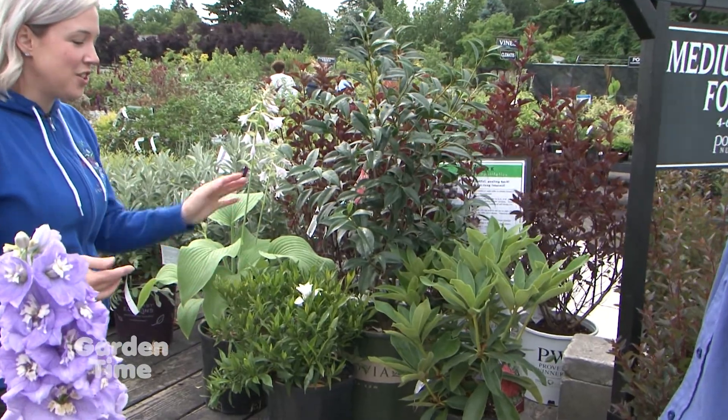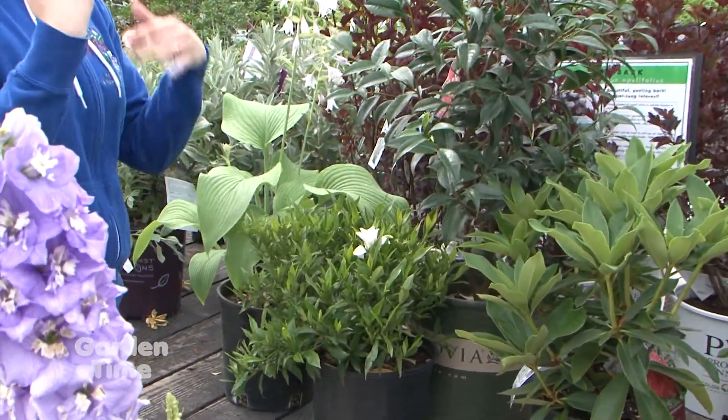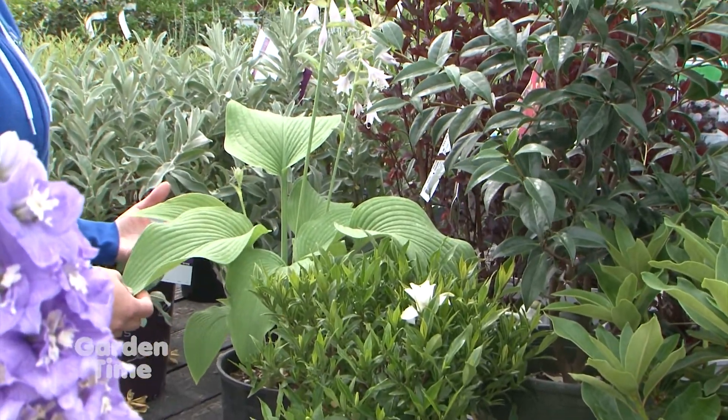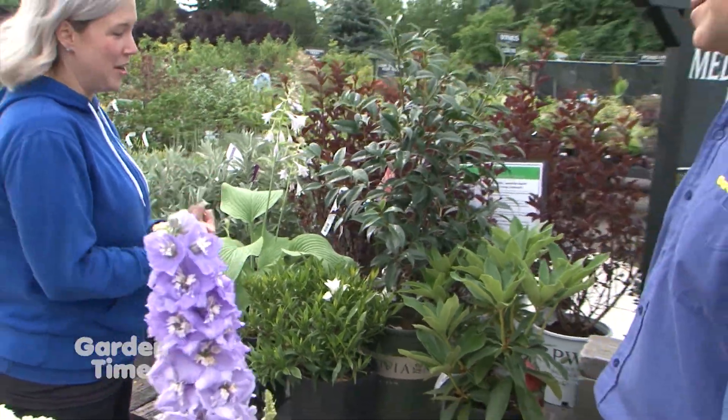Gardenias are wonderful around a patio because in the summer they're wafting their fragrance. Hostas are another great option for shade — they have big leaves that hold moisture and are apparently quite good for firescaping purposes.